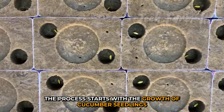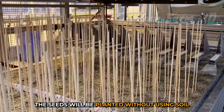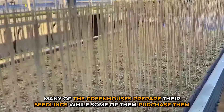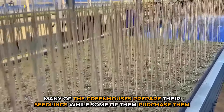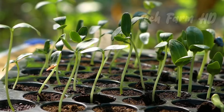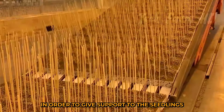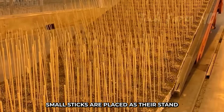The process starts with the growth of cucumber seedlings. The seeds are planted without using soil. Many greenhouses prepare their seedlings while some purchase them. In order to give support to the seedlings, small sticks are placed as their stand.